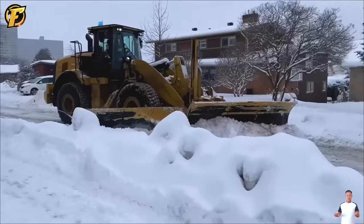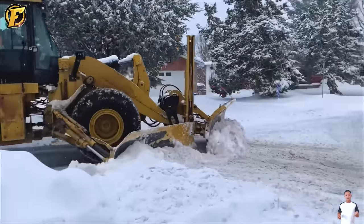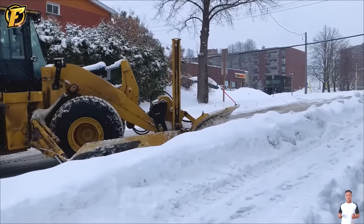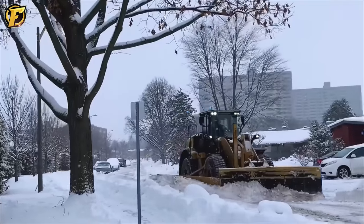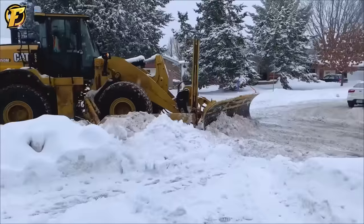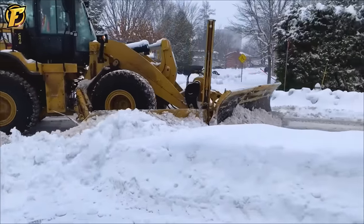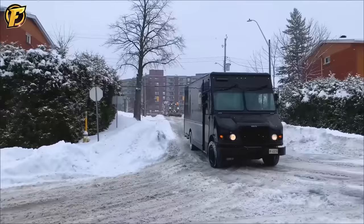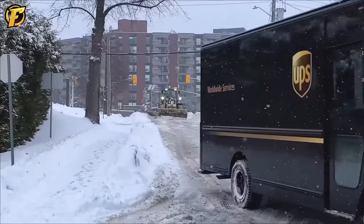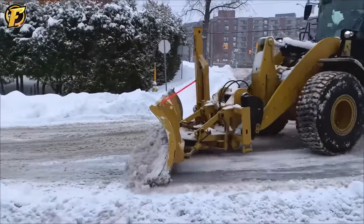You are witnessing the CAT 950M excavator combined with a side plow to help effectively clear thick layers of snow, ensuring safe transportation for vehicles. The CAT 950M excavator with 18 tons of thrust and side plow makes snow removal easy, overcoming all obstacles on the way. The CAT 950M is like a hero in the city.